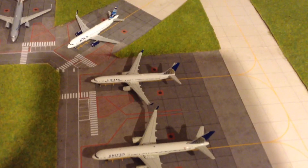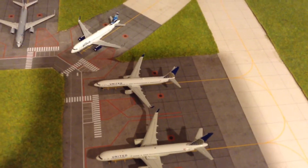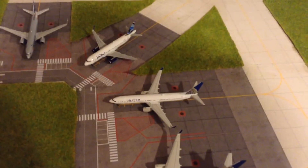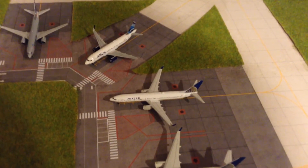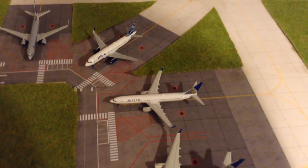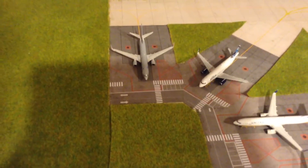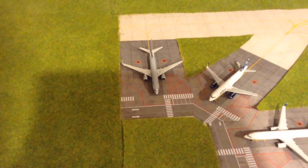United 737-900ER going to Denver. JetBlue A320 going to LAX, or Diego Lucera Productions Airport. American 737-800 going to Dallas-Fort Worth.